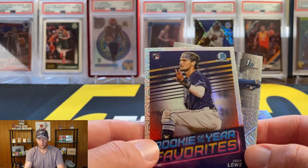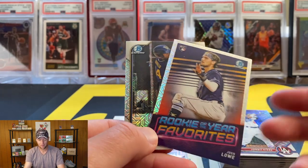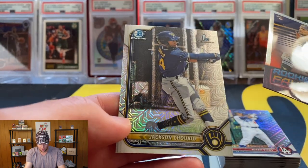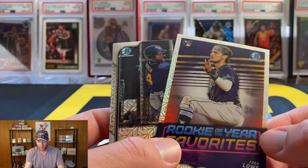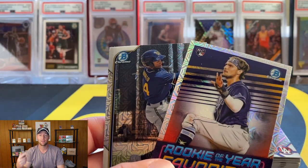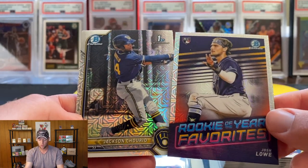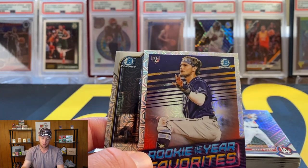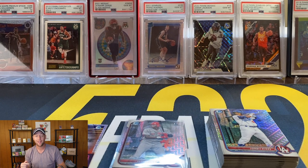Sorry about that — phone ran out of memory, had to clear some stuff out. The cards I picked out for the giveaway are Josh Low and Churid. As always guys, be a subscriber, like the video, leave a comment and you are in. If you want, let me know which one of these cards you'd prefer — if you're chosen as the winner I'll send you that card. That's going to do it for this one. Hopefully you enjoyed it — I know I don't rip a lot of baseball on the channel, so for you baseball fans I hope you enjoyed it. See you guys soon.